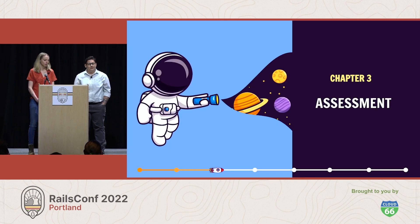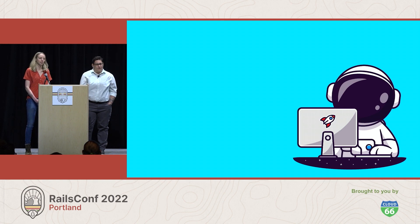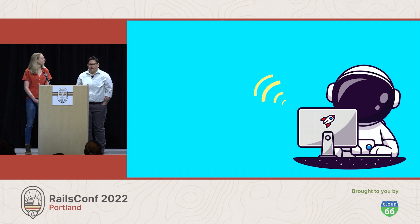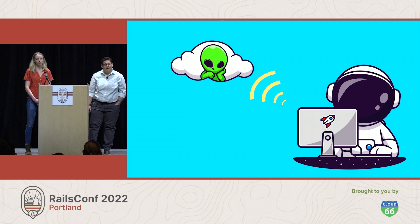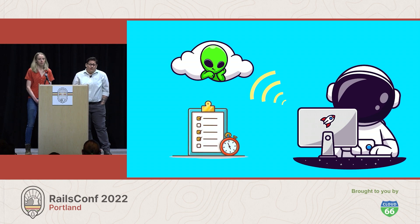Chapter three: assessment. To get anywhere, you have to know where you're starting from. Yuki fires up the communicator and calls Amanda, a principal astronaut he's worked with in the past, and explains the situation. She asks him first about their tests. "We have some tests," Yuki says, "but they're slow, and some of them are flaky, and there are just large portions of the ship that are missing coverage entirely." "There are no shortcuts here," Amanda says. "You'll need a test suite running reliably to make progress on improving your ship."